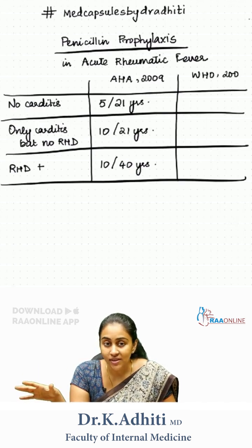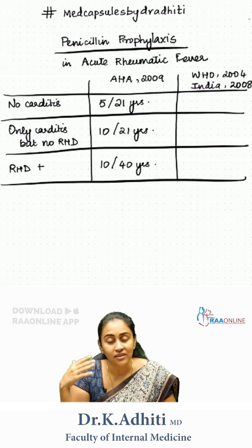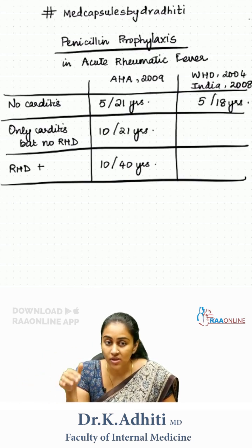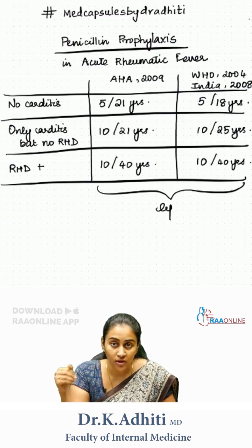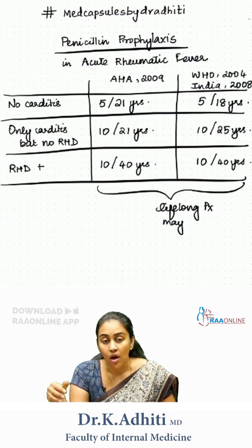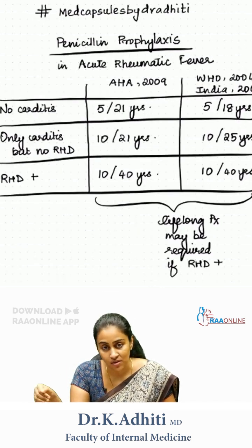Now what do WHO and Indian guidelines say? For the first group, it is going to be 5, but the second number is different — it is going to be 18. For the second group, it is 10 and 25. For the third group, it is usually until the age of 40 years or lifelong prophylaxis. For most patients with rheumatic heart disease, lifelong prophylaxis with penicillin needs to be considered.